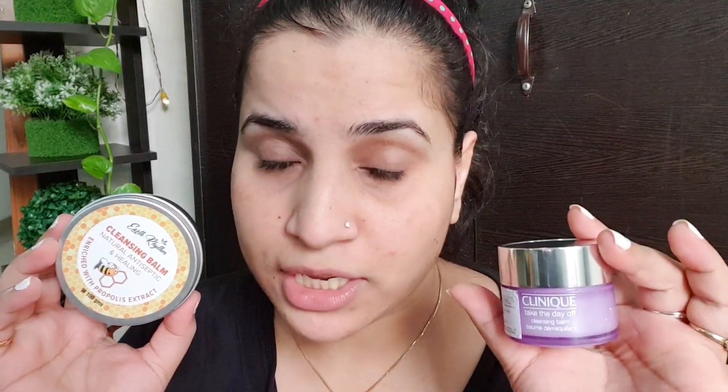Oh my god, there is no difference at all — nothing is left on the face on either side, both sides are perfectly clean. To be very honest, I think I wasted my money on this one — 890 rupees for just 30ml of product. This Earth Rhythm one works wonderfully, exactly like the Clinique. I couldn't say that before when I reviewed them individually, because when you use both together you see it so clearly.